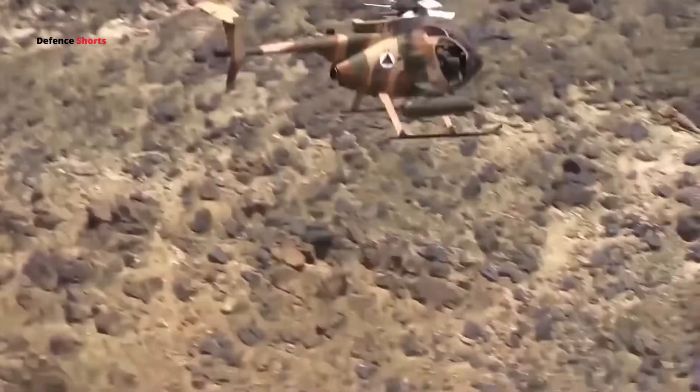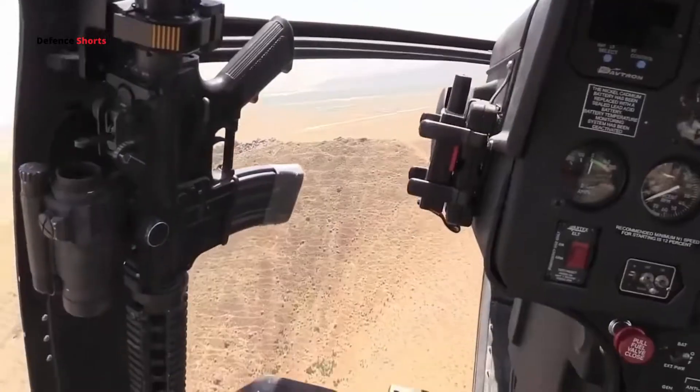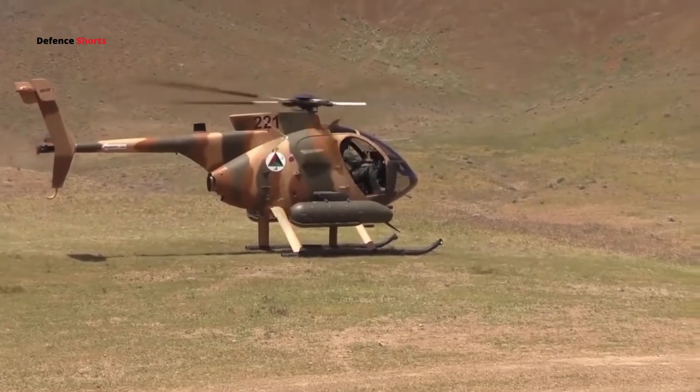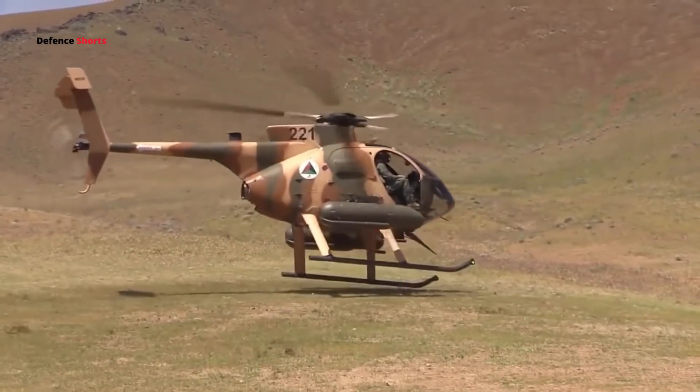Its empty weight is 722 kg and the maximum takeoff weight is 1,610 kg. It can carry four passengers. The helicopter is powered by a Rolls-Royce 250C30 turboshaft engine, providing 480 kW of power.